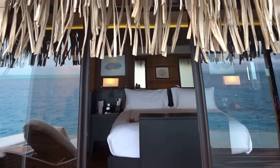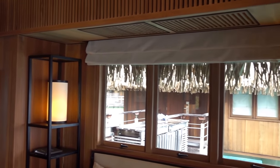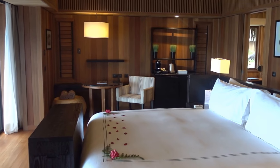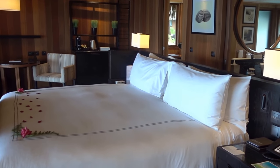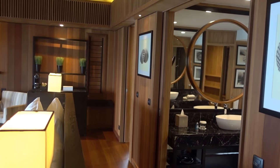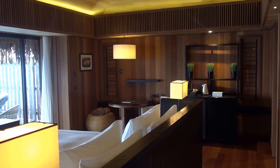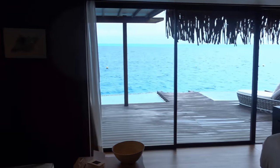So again, this is the Conrad Bora Bora Nui here in French Polynesia. This used to be a Hilton property before. They closed it for almost a year — about nine months — during which they did some renovations. This actually used to be two different rooms: a living room and a bedroom. They combined them into one open plan, which I think works much better than the two small rooms.